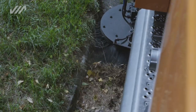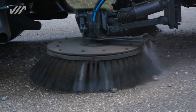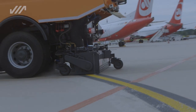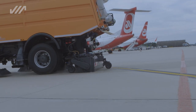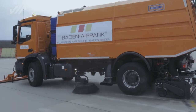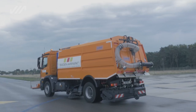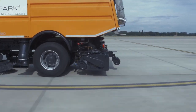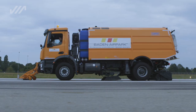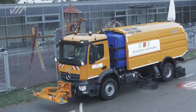Thanks to the high-quality sweeping unit with its maximum working width of 3,500 millimeters and the suction nozzle designed for maximum suction power, the AS-990 is able to sweep surfaces of up to 140,000 square meters per hour at a sweeping speed of 40 kilometers per hour and a transport speed of 80 kilometers per hour. The AS-990 is perfectly equipped for the quick and effective cleaning of runways in particular, but also of all other trafficked areas.